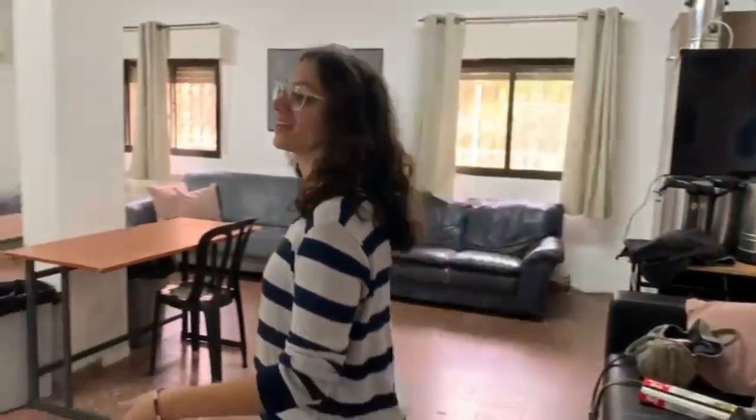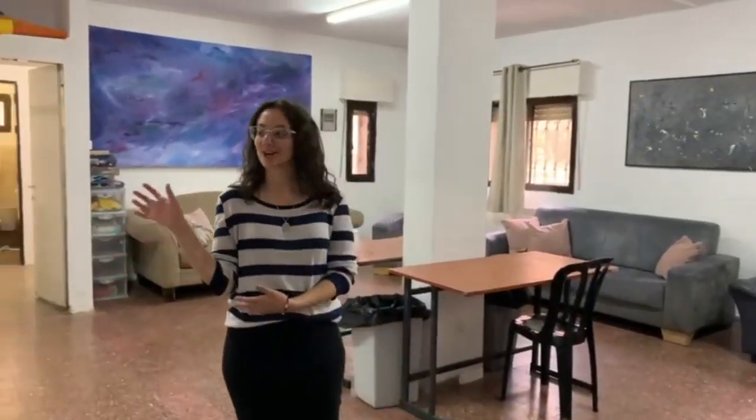Here we have the common room where everybody hangs out, relaxes, and talks. We have night activities and you can get snacks here. We have a bathroom which is super convenient so you don't have to run upstairs. It's just a nice place to hang out with your friends.